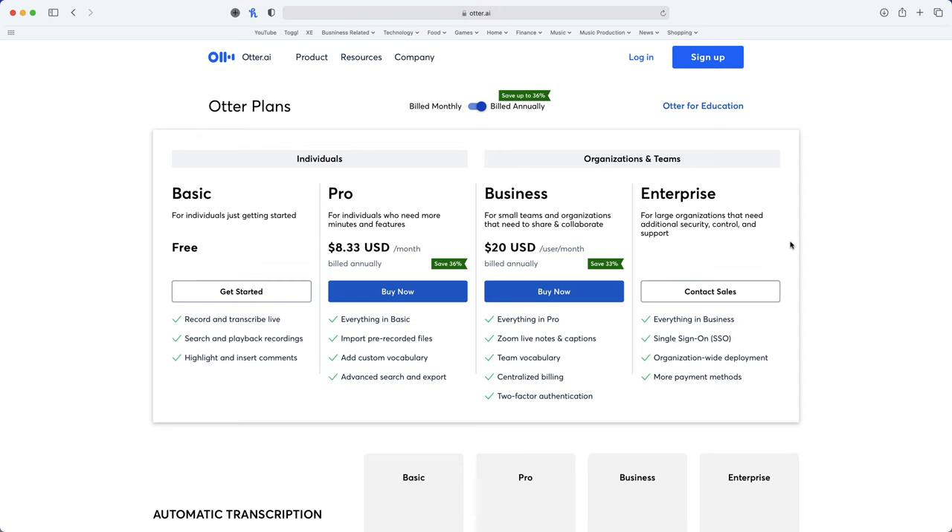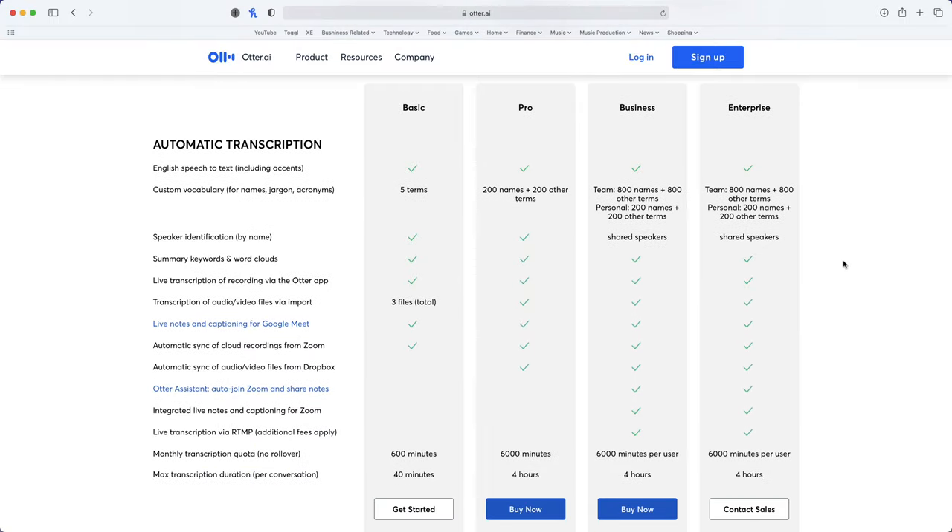The app can be downloaded for free and used for free, with access to the majority of the core functionality of the app. If you need access to some of the more advanced features, like advanced searching or Zoom integration for the recording of virtual meetings, then there are paid plans for individuals, students and enterprise that you can take advantage of.